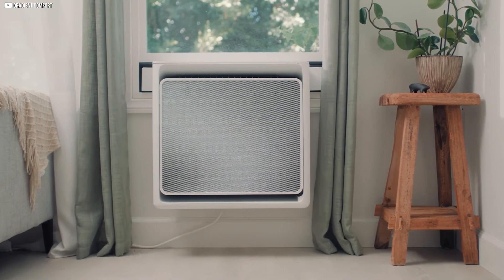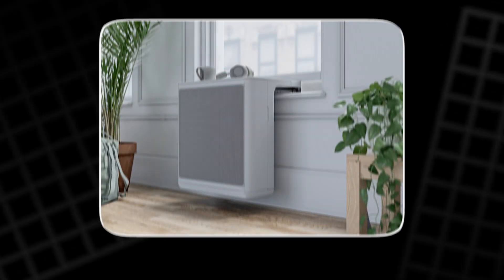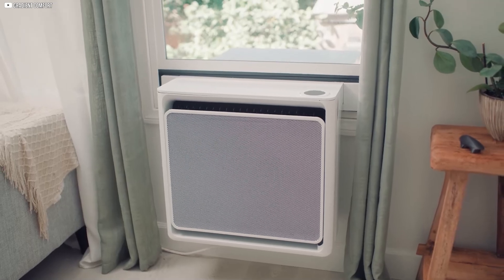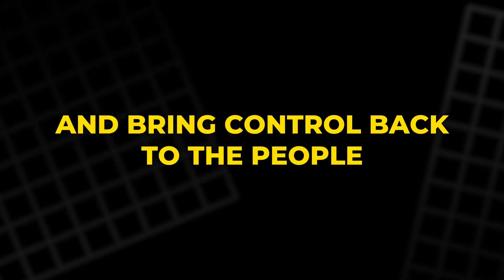A compact, easy-to-install unit that fits right in your window, delivering warmth in winter and cool air in summer. No expensive retrofits, no complicated installations, just efficient comfort that renters and landlords alike can embrace. This innovation might just redefine how cities like New York fight climate change and bring control back to the people.